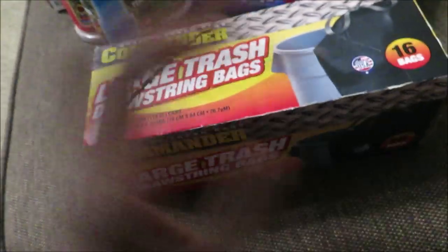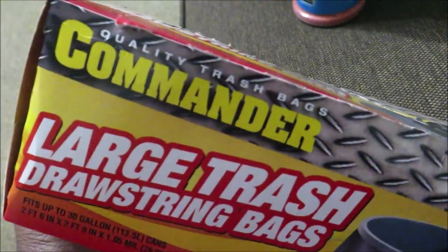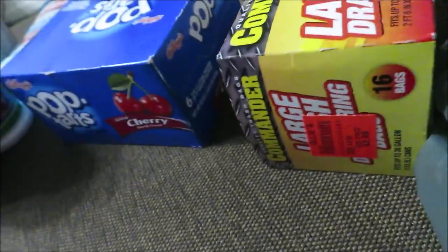I got some trash bags because I needed some bigger ones. These are large drawstring trash bags — Commander brand. They were $2.99 and there are 16 bags in here. I'd rather them be too big than too small.